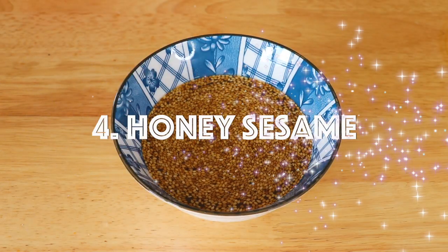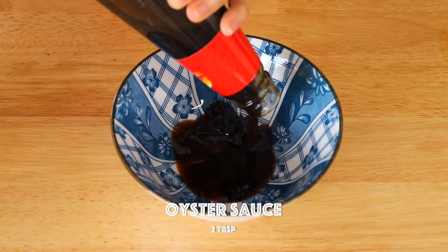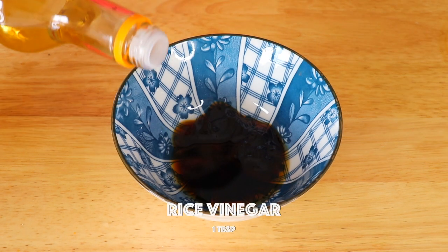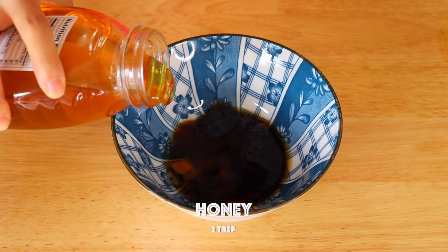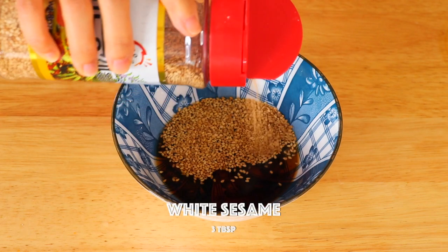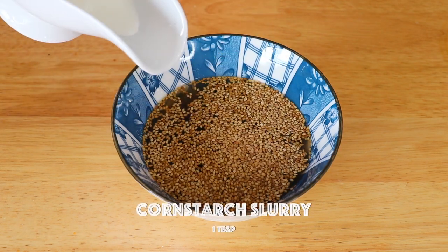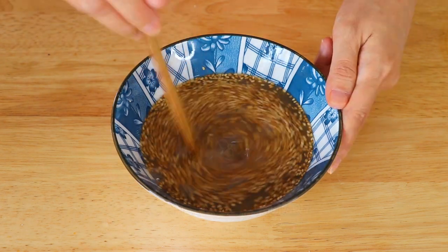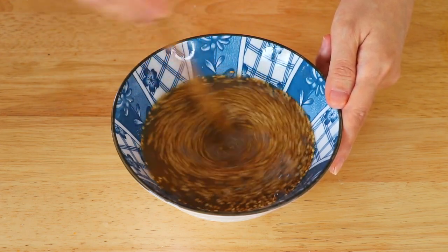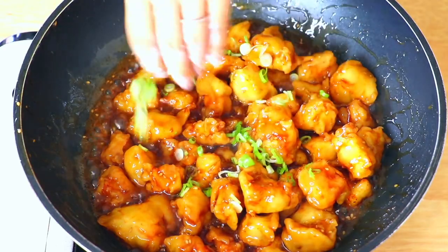Honey sesame sauce. In this bowl, we're gonna add soy sauce, oyster sauce, rice wine, rice vinegar, honey, roasted white sesame seeds, chicken stock, and cornstarch slurry. This is a really great sauce for sesame chicken, sesame beef, and sesame vegetables. And if you're vegan, you don't want to add oyster sauce — that's totally fine.